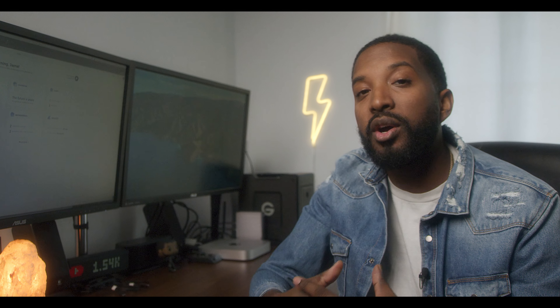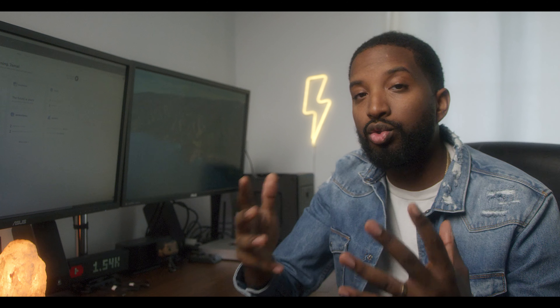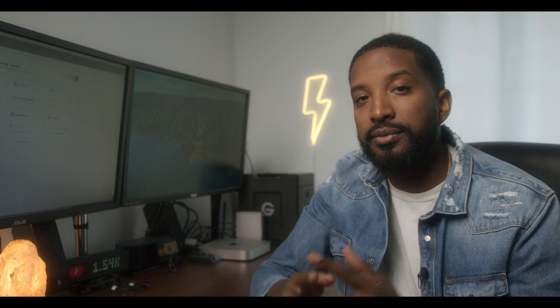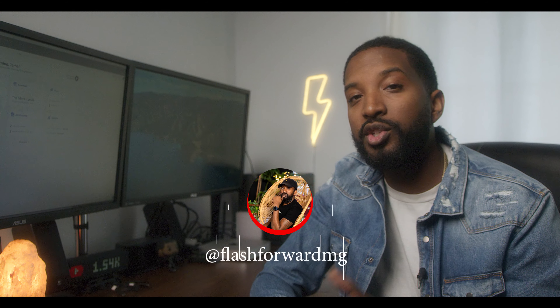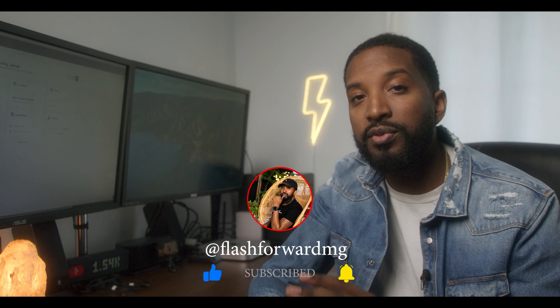Really quickly guys, if this is your first time here, welcome. My channel is all about helping you turn your passion into a paycheck, and along the way we're going to grow a bit and learn together. So if that's the kind of thing that you're into, make sure you go ahead and hit that subscribe button and turn on notifications so you don't miss any future videos.